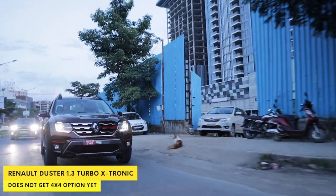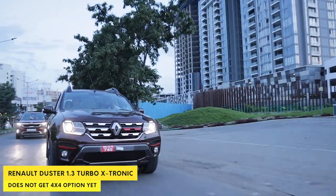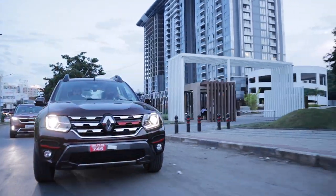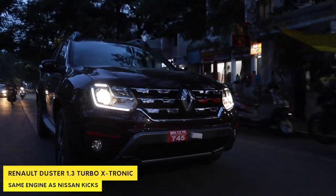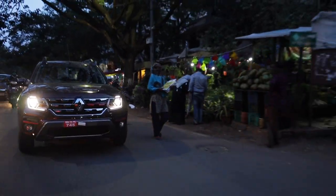The big change is under the bonnet. You now get a 1.3-litre turbo 4-cylinder petrol pushing out 156 horsepower and 254 Newton meters of torque, linked to either an Xtronic 7-speed auto or a regular 6-speed manual gearbox. Today we have the 7-speed auto, so let's take it for a spin.